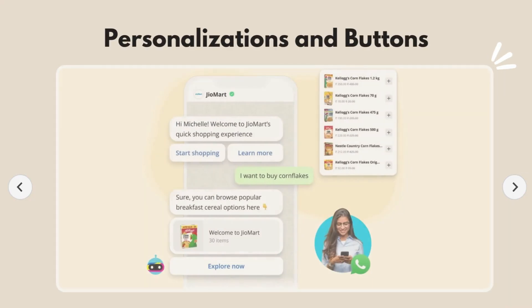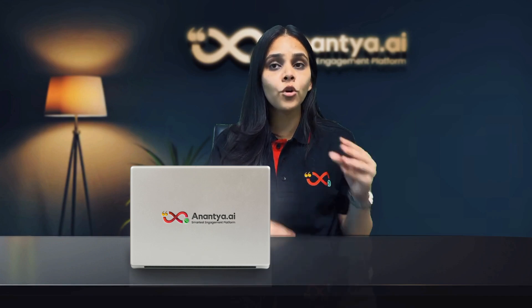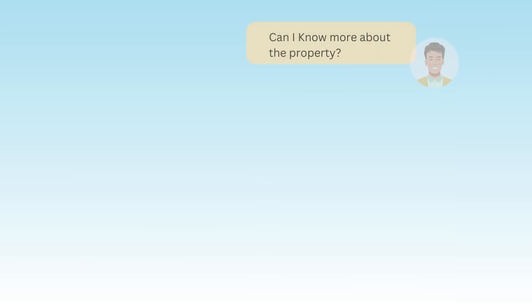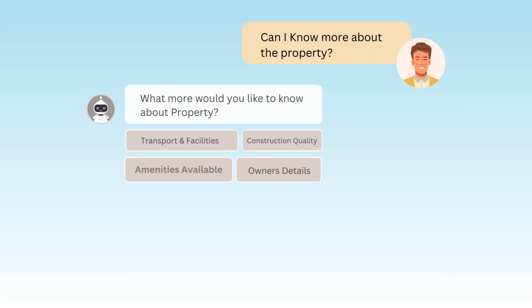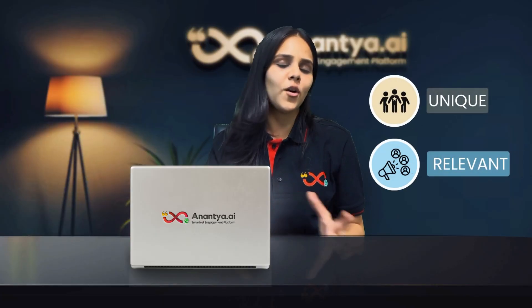Moreover, we also offer personalization and buttons that catch customer interest. Our bots can be programmed to deliver personalized responses and recommendations based on your customer interactions. This level of customization makes each interaction unique and more relevant to the customer.